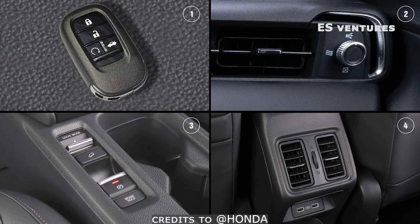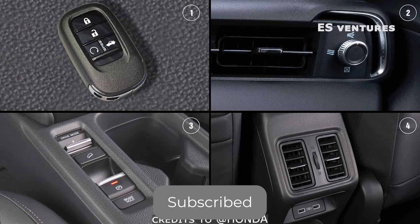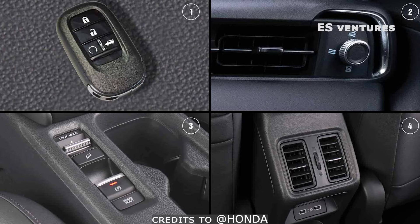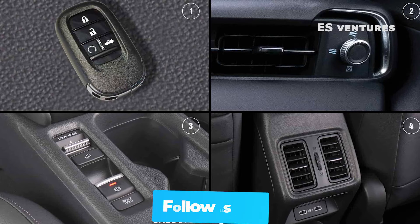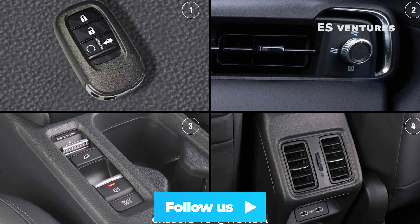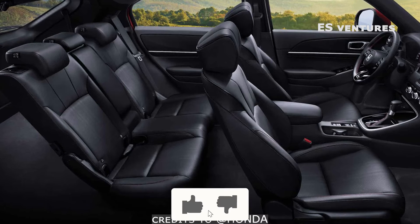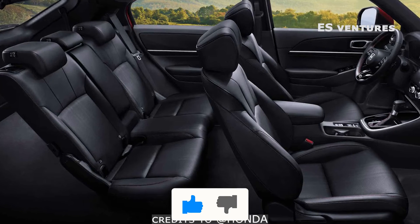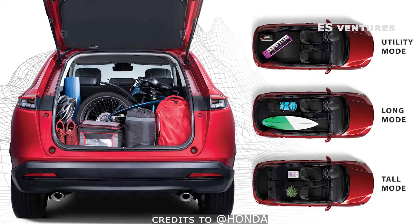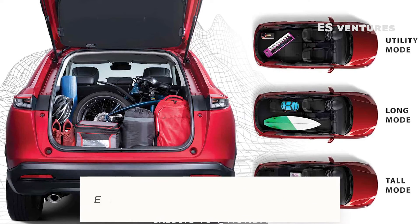It has remote engine start, automatic air conditioning with an air diffusion system, and an electronic parking brake with auto brake hold. There is also rear ventilation and rear USB ports. It has leather seats and a bigger interior space, with different rear seat adjustments: utility mode, long mode, and tall mode.